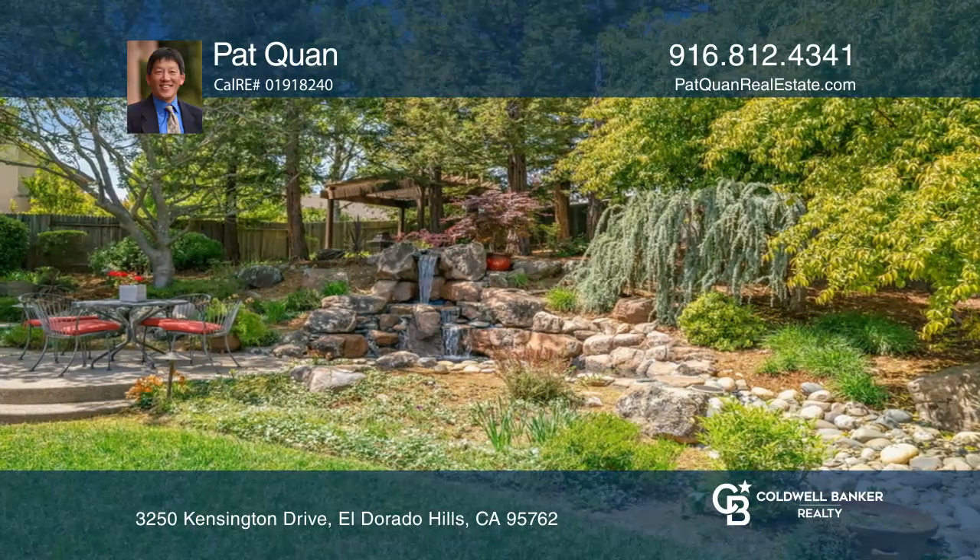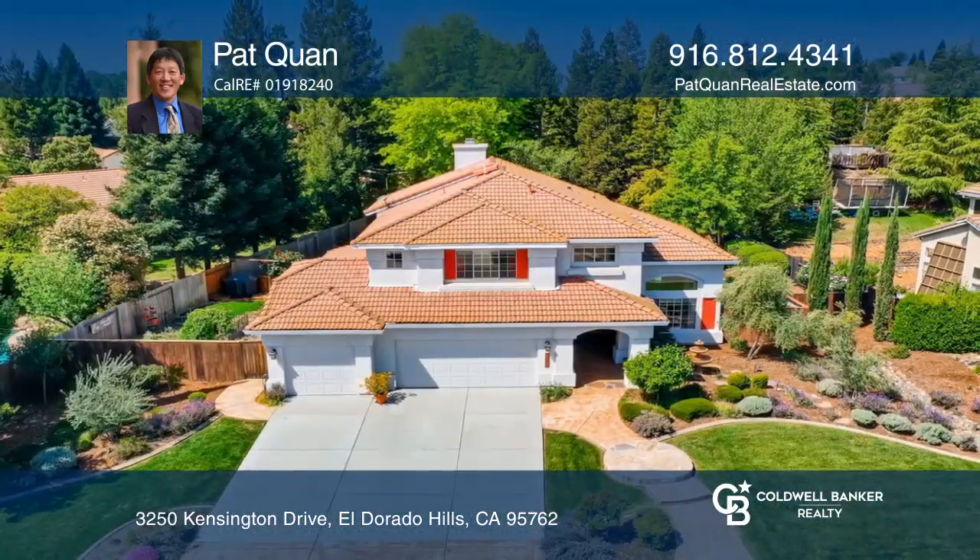Ready to take the next step in obtaining your future home? Contact Pat Kwan to find out how.